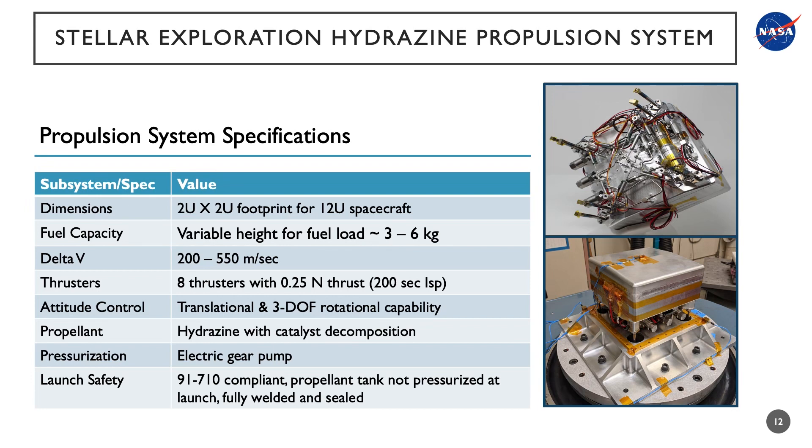One of the key enabling technologies that will be demonstrated on this mission is the Stellar Exploration hydrazine propulsion system. This system has a 2x2U footprint that fits inside the 12U spacecraft. It has approximately 3 kilograms of fuel, providing a total of 200 meters per second of delta-V. The propulsion system features 8 thrusters of 0.25 newtons each.